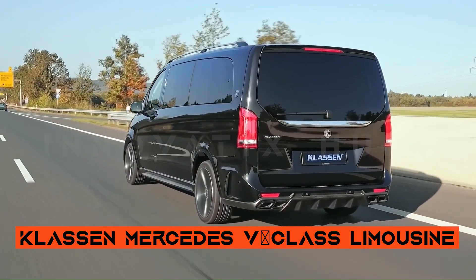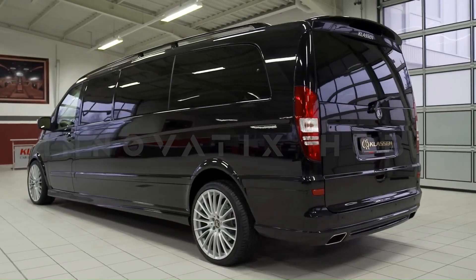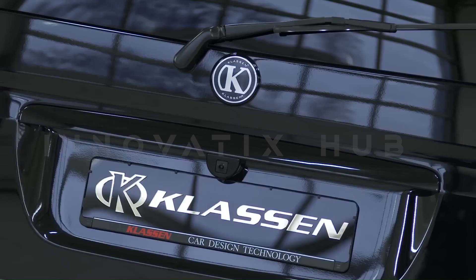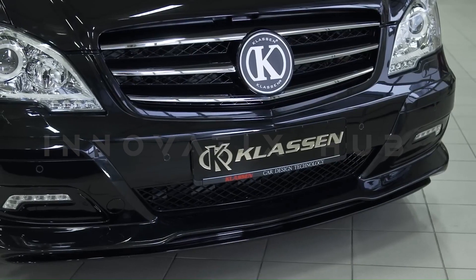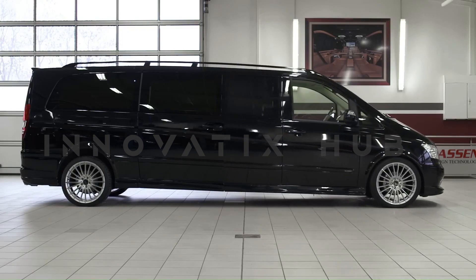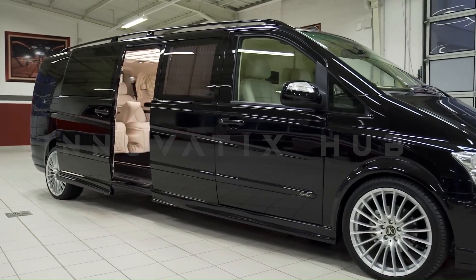Klassen Mercedes V-Class Limousine — a new standard of luxury travel, created by the renowned German luxury car tuner Klassen. Elevating luxury travel to new heights, the Klassen Mercedes V-Class is a private jet on wheels, showcasing exceptional craftsmanship.